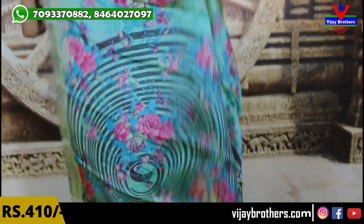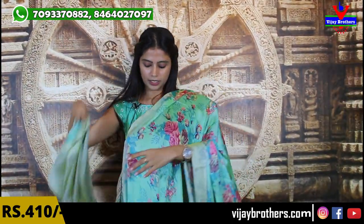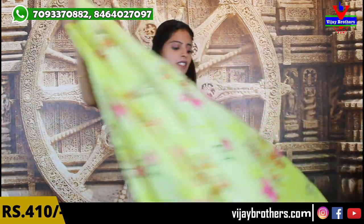Next, looking at sea green — a complete floral saree. The pallu also has florals, neat style. Slightly black printed style with florals, and the blouse is printed style as well. This is a beautiful printed style saree at 410 rupees. Next color coming up.